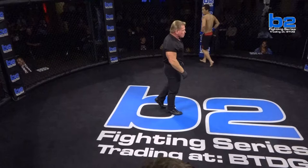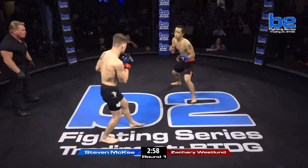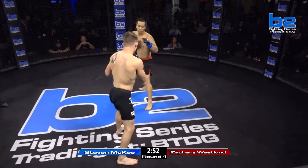Stephen McGee in the black and red shorts, Zachary Westland in the black tights. Third man in the cage, referee Gary Copeland. Bantamweight action here. Now let's see how long this stays on the feet. Let's see if Westland tries to get it straight to the ground, or if he might try to stand with him.